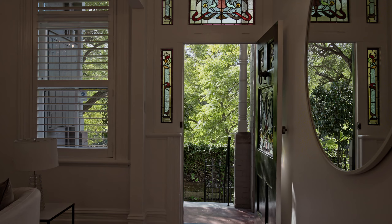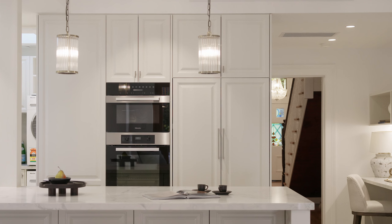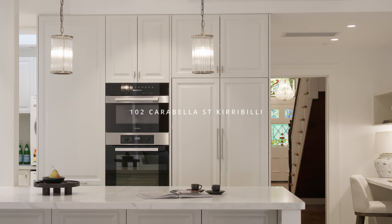I'm often asked to source a home that embodies the perfect blend between period character and modern finishes, and most houses find it very difficult to achieve this. But every so often we come across one that has so cleverly been able to get this balance just right, and now we're selling 102 Carabella Street in Kirribilli. My name is David Gillan and I'm the Harbourfront selling agent at Ray White.